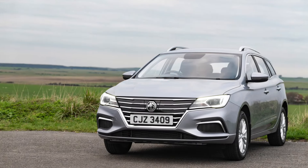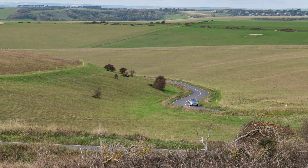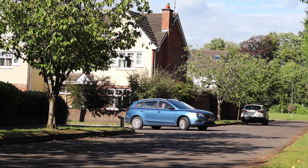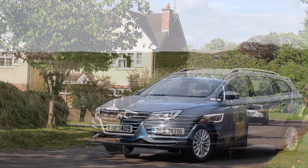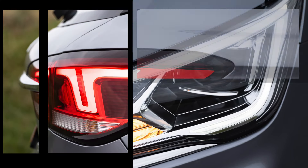Welcome back to another edition of the show about the MG5, or as you may know it, the Roewe EI-5. It's not exactly the same car underneath as we're treated to a more powerful motor and bigger battery. On the outside we have what looks like a typical estate or station wagon. The long form estate is broken by a character line that runs from the side of the headlight along the shoulder of the door panels and blends into the taillights.